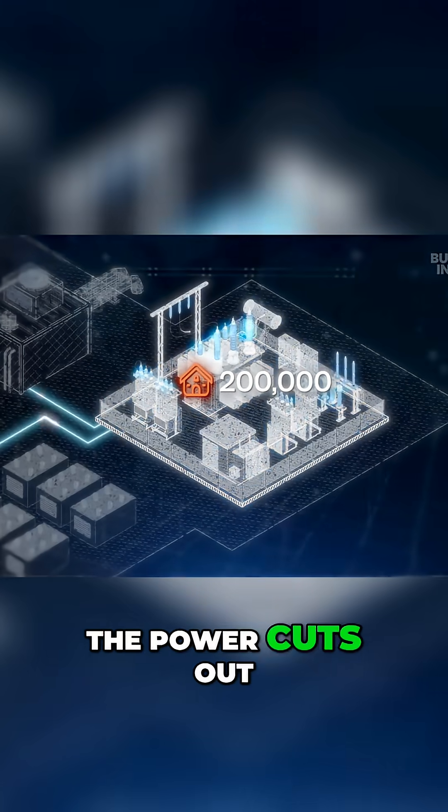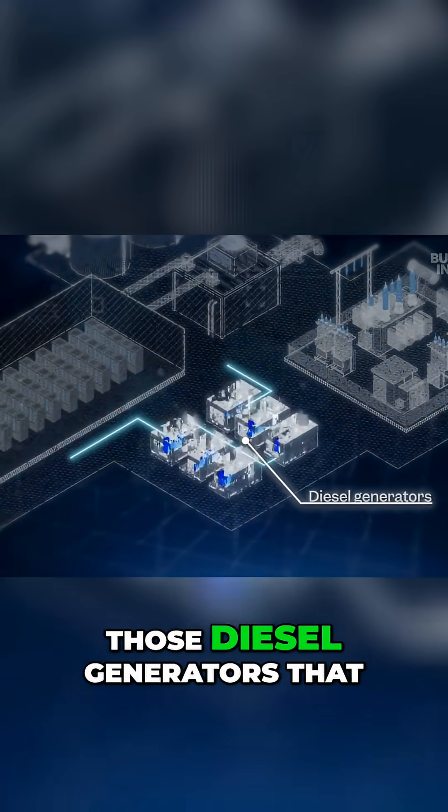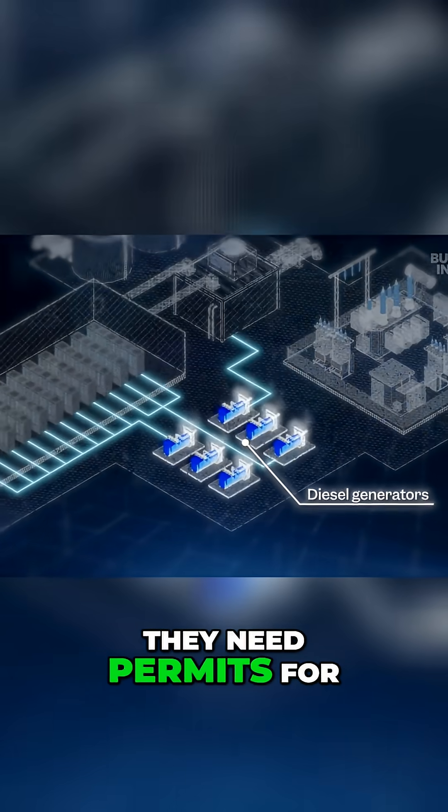And just in case the power cuts out, data centers have backup batteries, as well as those diesel generators that they need permits for.